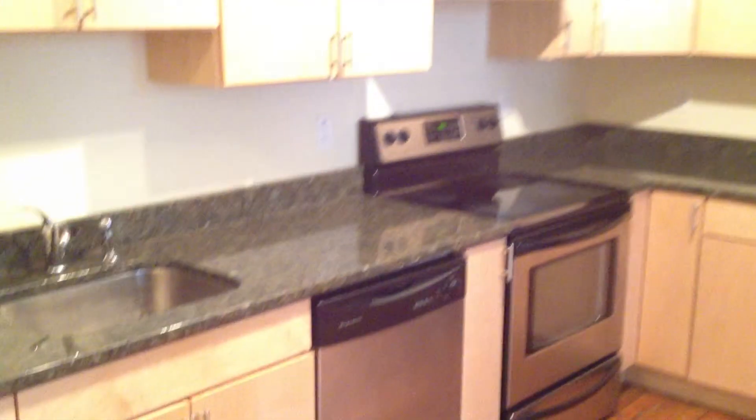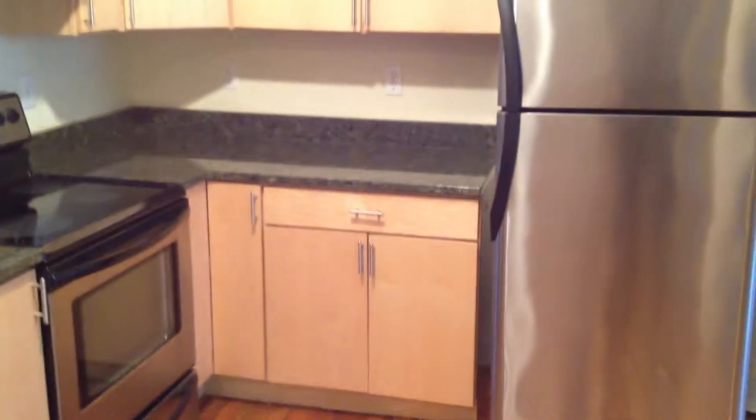Starting off, we've got the kitchen on our left here. You've got granite countertops, all stainless appliances, and a nice set of lighting up there to give you plenty of light while you're cooking.